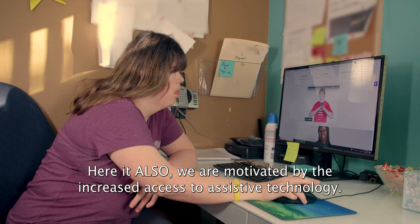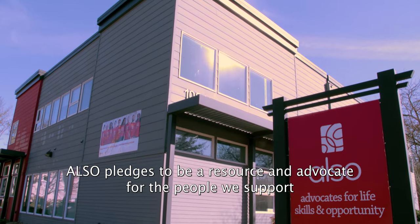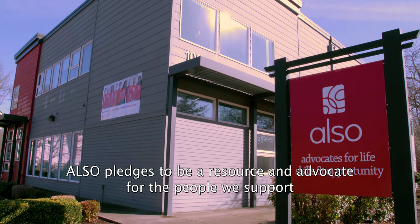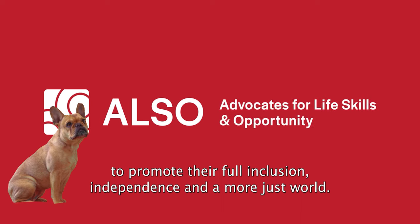Here at ALSO, we are motivated by the increased access to assistive technology. ALSO pledges to be a resource and advocate for the people we support, to promote their full inclusion, independence, and a more just world.